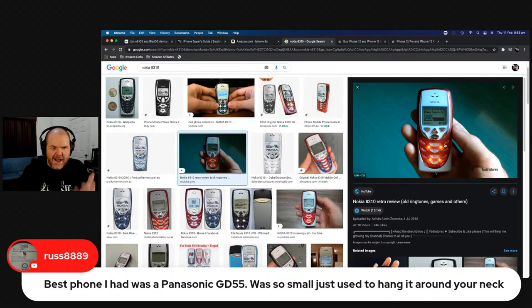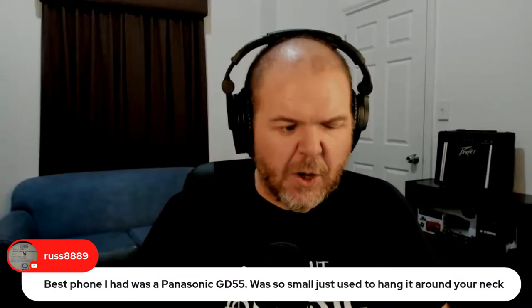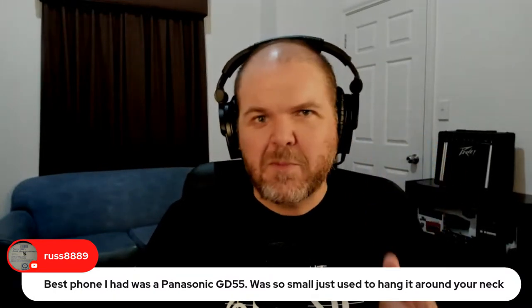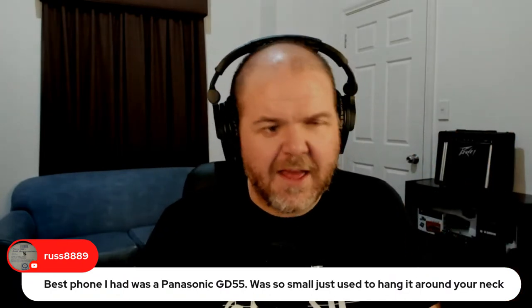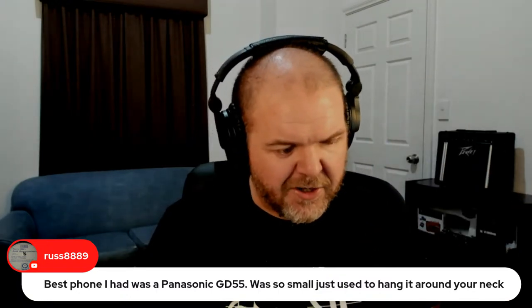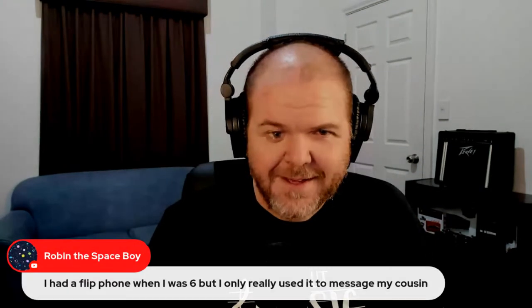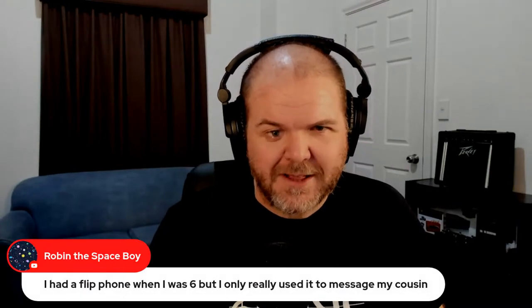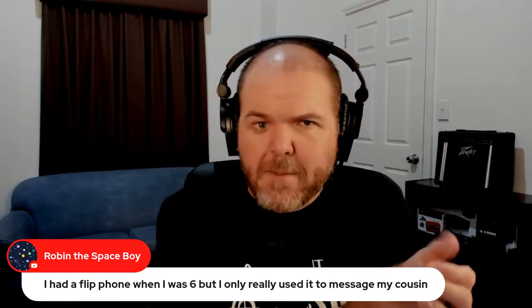The joke back in the late 90s and early 2000s was that phones are going to become so small you'll lose them — they'll be like the size of a matchbook. Turns out not so much — we went exactly the other way and went to giant hunks of glass and aluminium. Was anyone else really good with the predictive text on the old number pad? Then Nokia brought out predictive text which made it easier.